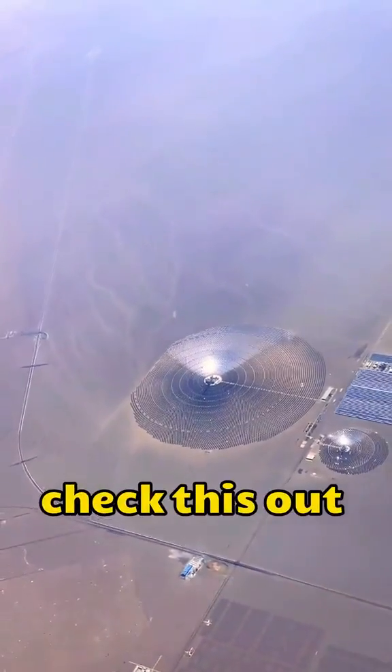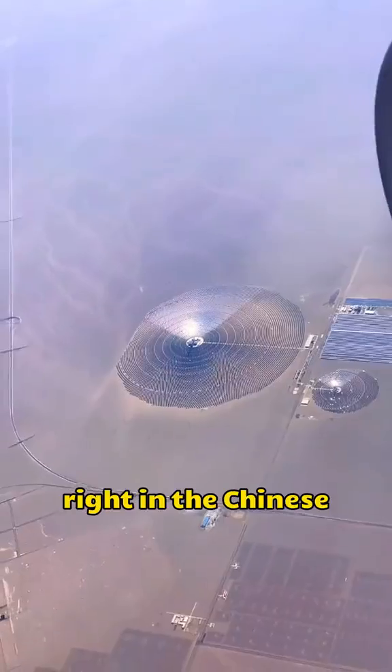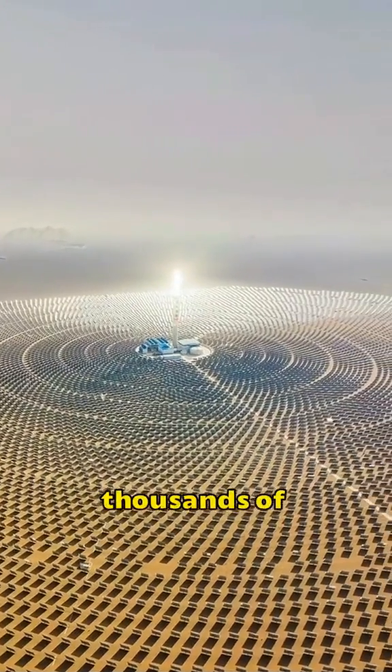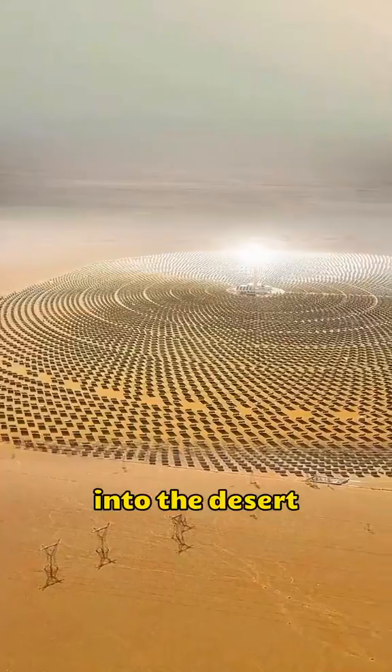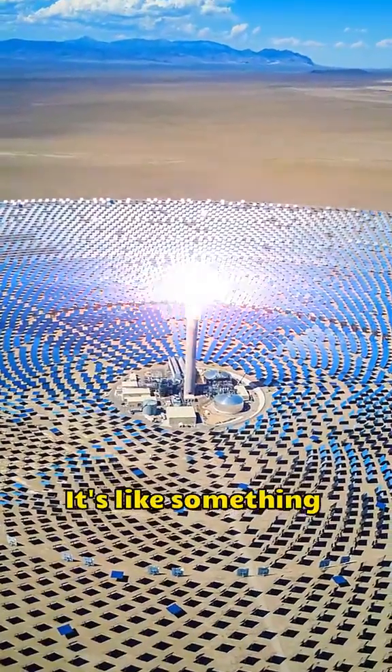Hey folks, check this out. A bizarre scene caught by an American satellite right in the Chinese Gobi Desert. Picture this: thousands of mirrors tossed into the desert, arranged in a mirror matrix. It's like something out of a sci-fi movie.